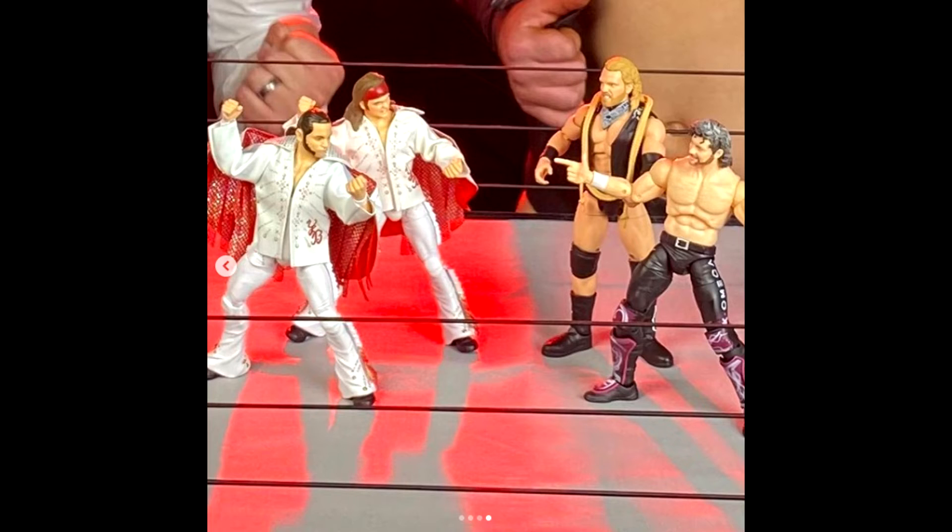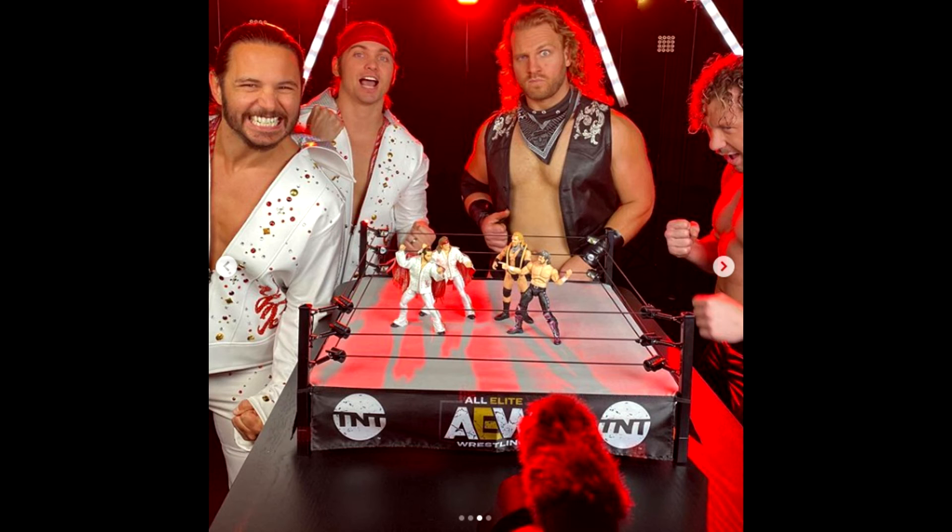Obviously we see the Bucks in the Elvis Presley attire, and I love this attire so much. I'm still on the fence about whether I should get the Bucks or not. I've already gotten Kenny, Cody, and Chris from the Unrivaled Series 1 — that's all I've gotten so far. I'd really love to get the ring and the Bucks as well. So now it's like, do I pre-order Elite 78 or do I get the Young Bucks in the ring? Let me know in the comments. I want to know what you guys think of these figures — are you excited? Do you like the final products? What do you like or dislike about them?